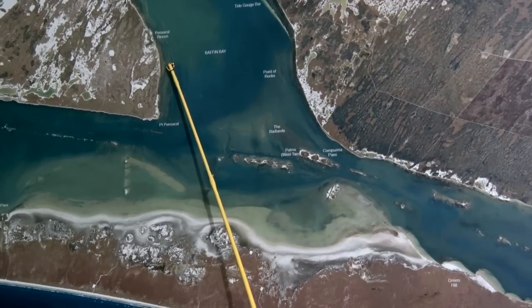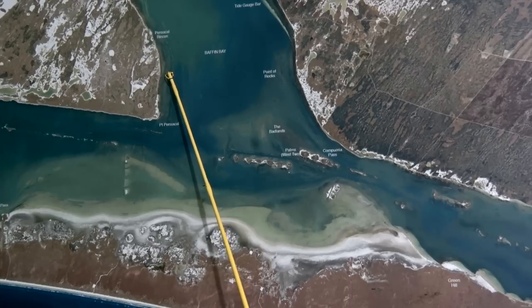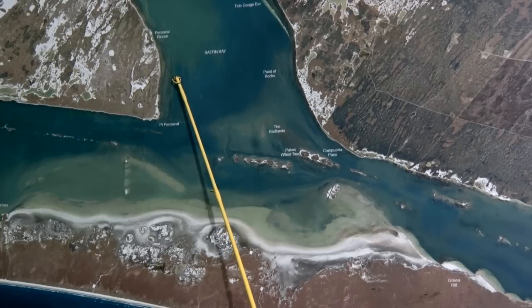Over here on the south shore of Baffin, there's been good trout and reds being caught, lots in the four to six foot of water in the deeper rocks. If you get close to the shoreline, there's some good reds tailing. Look for them to be up shallow early in the morning and move out a little bit deeper as it gets later into the day.